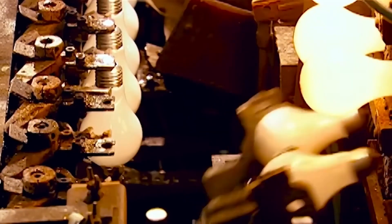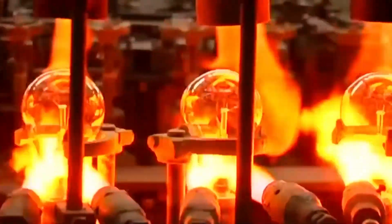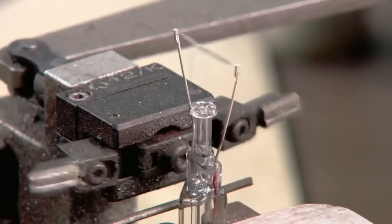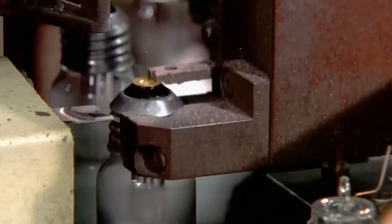Light bulbs are devices that convert electrical energy into light. They transform electricity into heat so intense that it glows. They consist of a tungsten filament heated to over 1,300 degrees Celsius. But how are more than 50,000 light bulbs made in an hour?